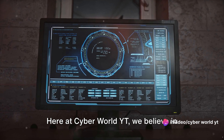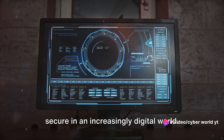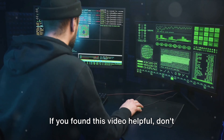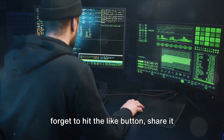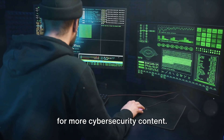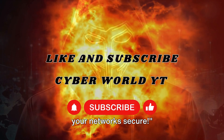Here at CyberWorld YT, we believe in empowering you with knowledge to stay secure in an increasingly digital world. If you found this video helpful, don't forget to hit the like button, share it with others, and subscribe to our channel for more cybersecurity content. Until next time, keep your data safe and your network secure.